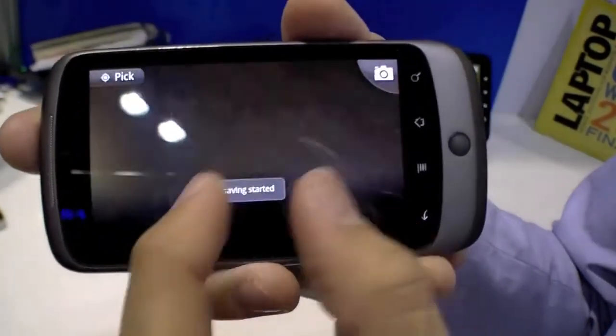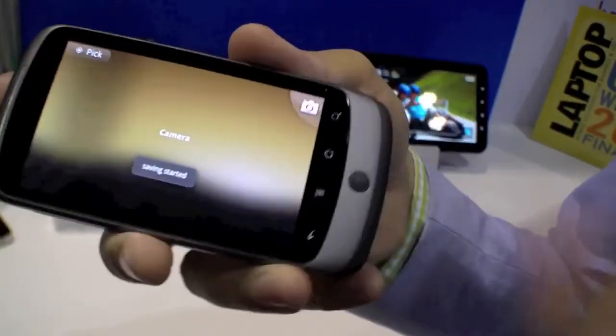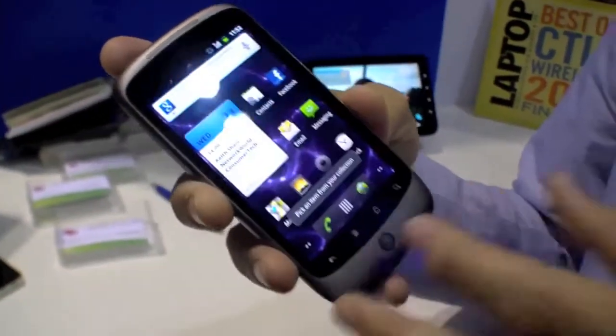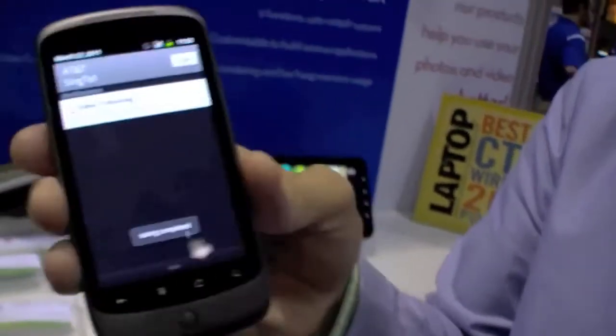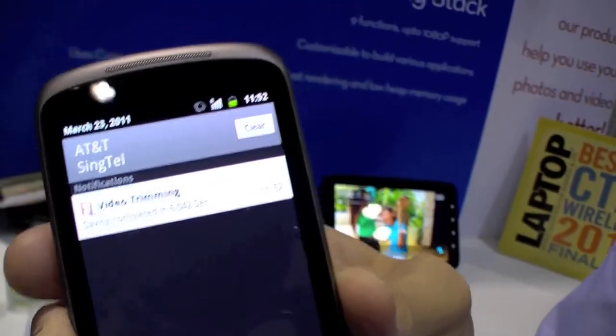I'm going to hit save. It's now going to save that middle segment of video into a new file. Typically, even on a PC, this is going to take you maybe five to ten minutes. With our advanced technology, it's going to take six seconds in this case.